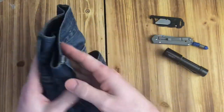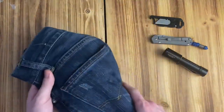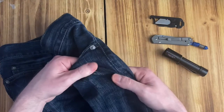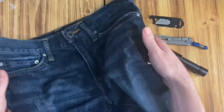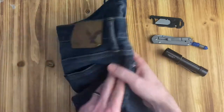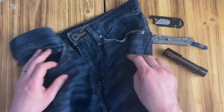These are American Eagle jeans - I don't know what version, that's not really the point. It's a stretchy jean material, slim fit. They look good, they've got all the in-style things, the wash is nice, and they're very comfortable.